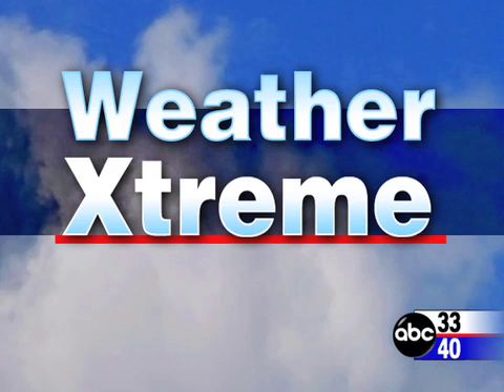This is the ABC 3340 Weather Extreme video for Monday, the 14th of January — the afternoon edition. Everybody buzzing about this midweek storm. Will it rain, sleet, snow, ice? What's up with that? Let's talk about it.